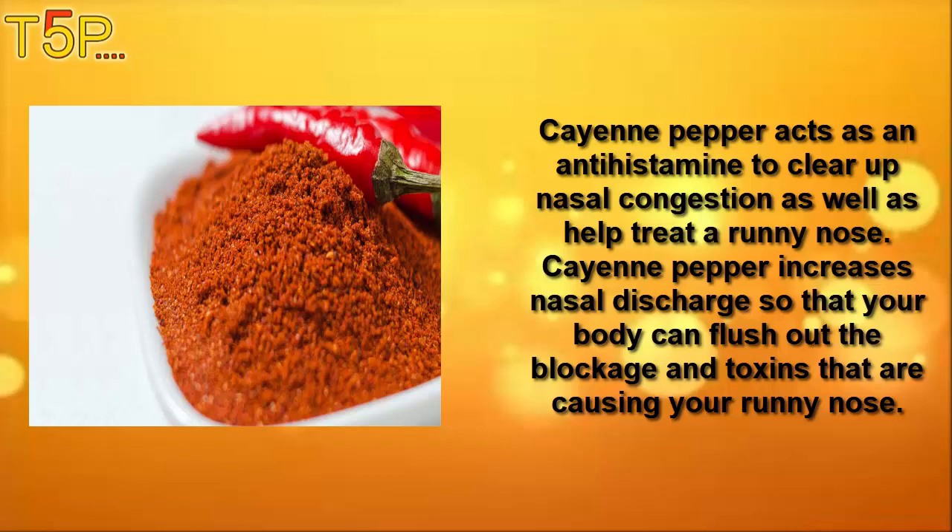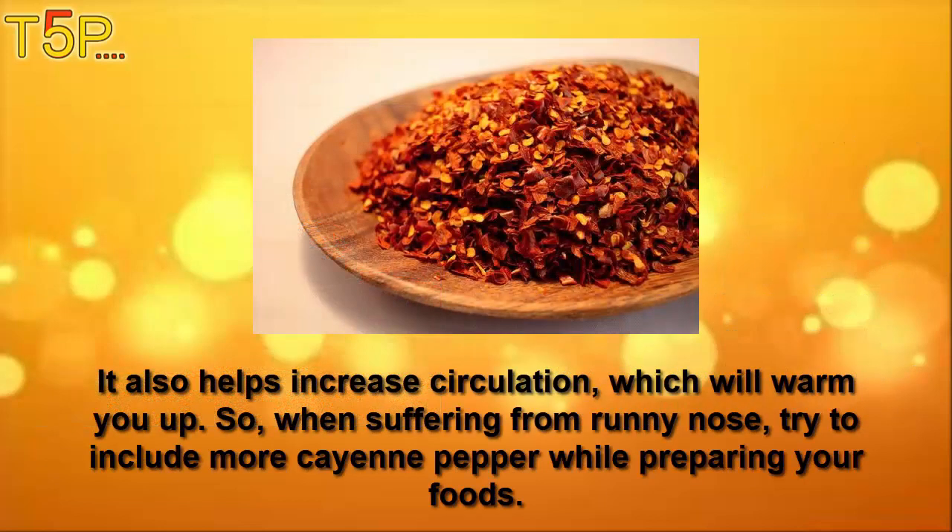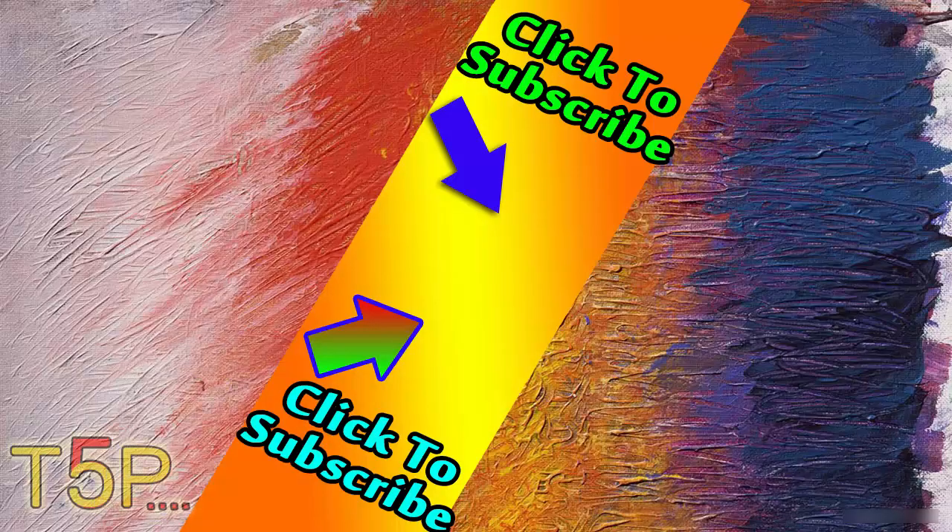Number five is ginger. Ginger acts as an antihistamine to clear up nasal congestion and treat the runny nose. Ginger increases nasal discharge so that your body can flush out the blockage and toxins that are causing the runny nose. It also helps to increase circulation and warm the body, so when suffering from a runny nose, try to include more ginger while preparing your food.